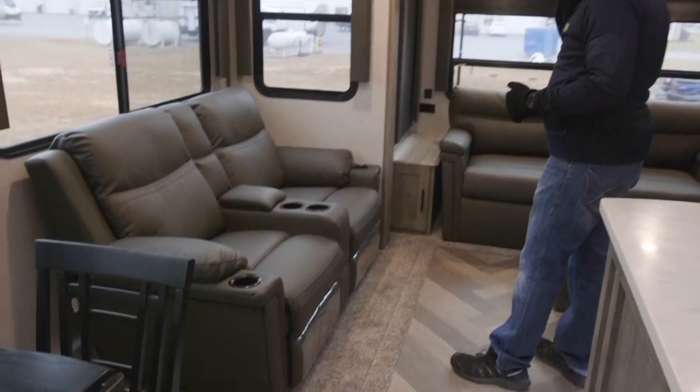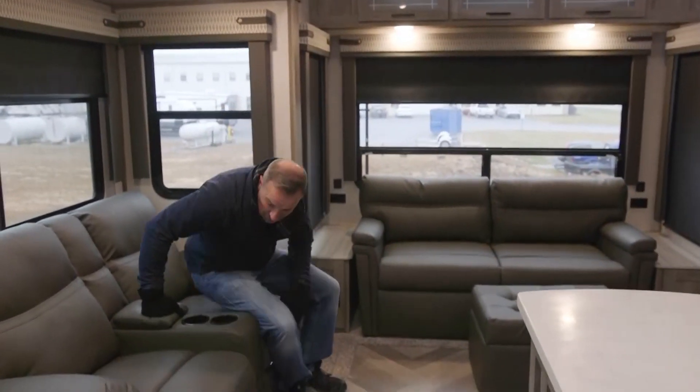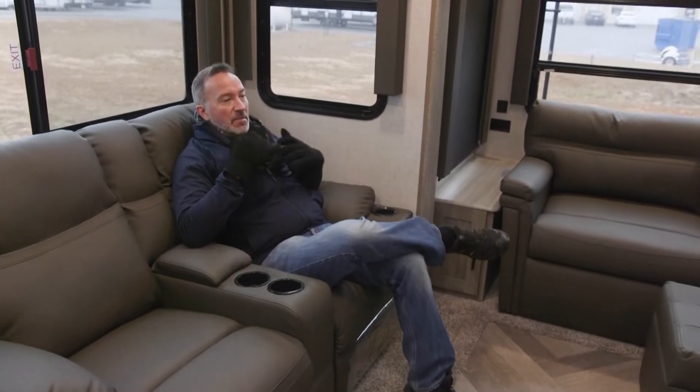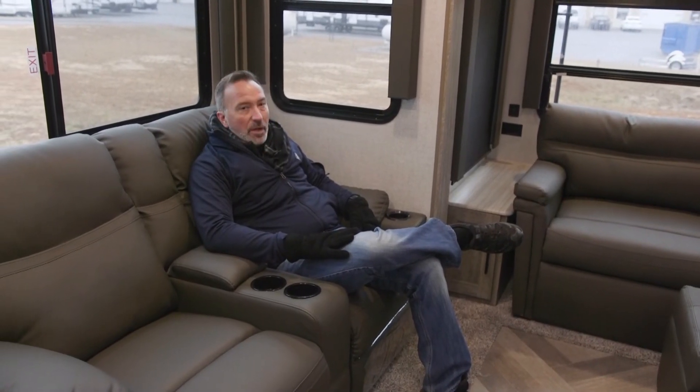Wood inlays here in the slide, plus some of the largest in-class windows you're going to find. Imagine the cross breeze you could get with these giant panoramic windows open. Got the beautiful wood valances and the Thomas Payne recliners. If you're sitting here, you're that couple that said, you know what, we didn't get a chance to go out to the beach or the mountains or the lake this year, so for 2021 we're going to make it the year that we get out and do stuff.